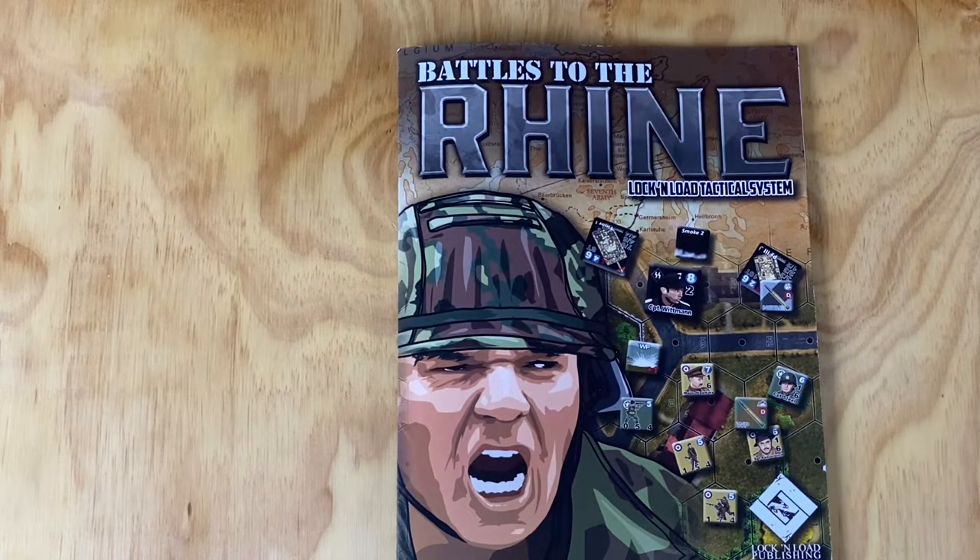Real quick, I got the notice on Saturday that it was mail and it's here. It might have been Friday, but I really think it was Saturday. Anyway, so pretty cool. Battles to the Rhine, Lock and Load Tactical.